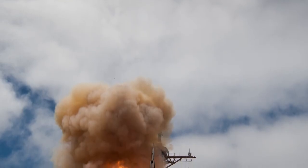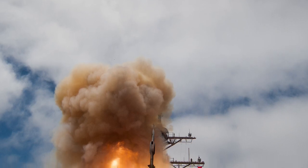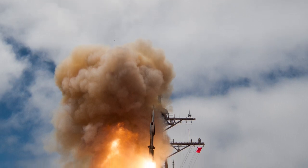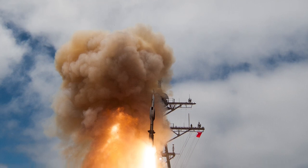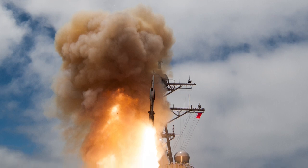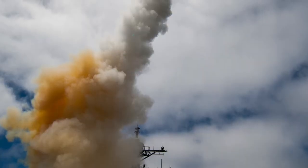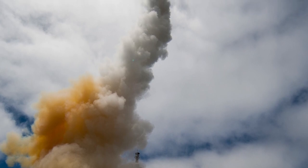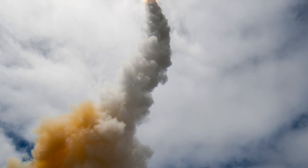The missile uses the airframe of the earlier SM-2ER Block 4 (RIM-156A) and incorporates some targeting elements from the AIM-120C AMRAAM. It can discriminate targets using its dual-mode seeker, with the semi-active seeker relying on a ship-based illuminator to highlight the target, and the active seeker emitting its own electromagnetic signal. The SM-6 has a maximum speed of Mach 3.5, a maximum range of 460 km, and a 64 kg blast fragmentation warhead.